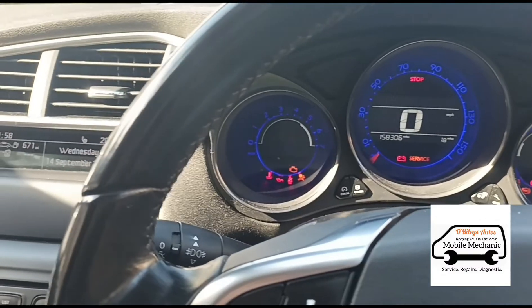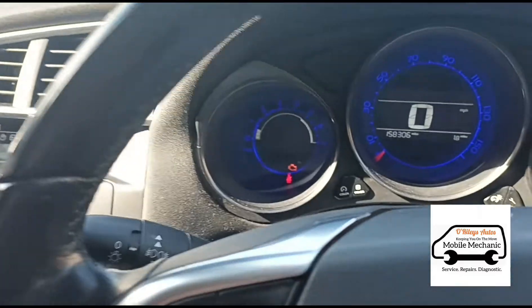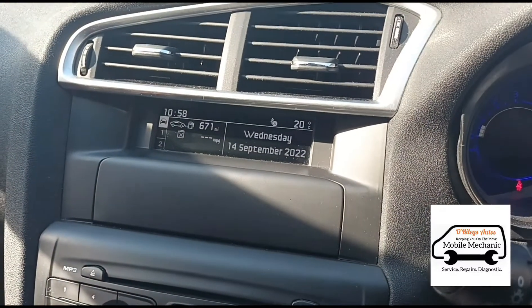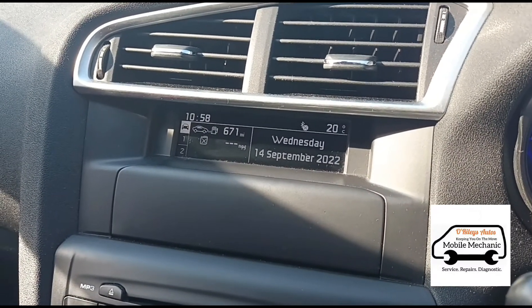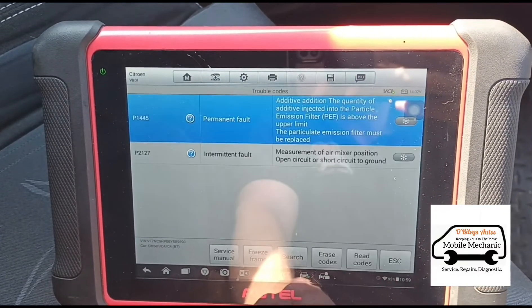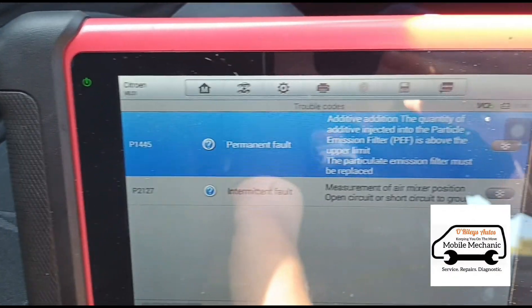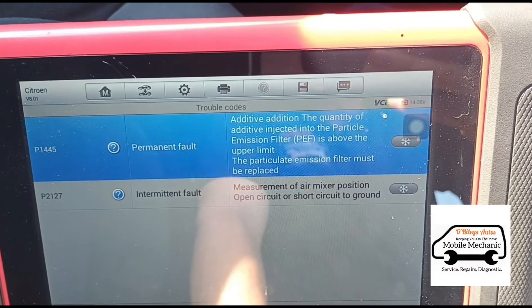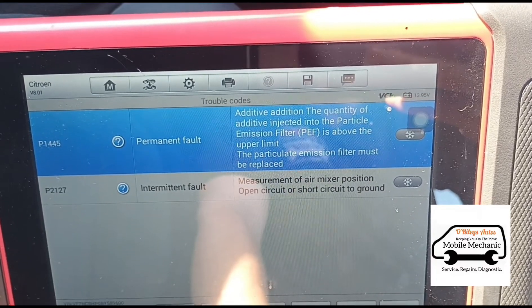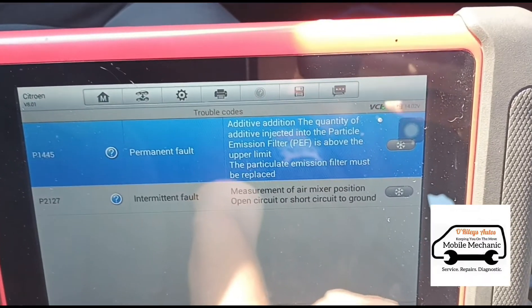We're inside the car now, we'll start it up and see what happens, because there is a bit of an intermittent fault — sometimes the engine light is staying on and other times it's gone out. Up on here it's saying 'engine repair required.' Going into the diagnostic scan report, we have P1445: additive addition — the quantity injected is above the upper limit, and the particle filter must be replaced. Let's find out if that's true.